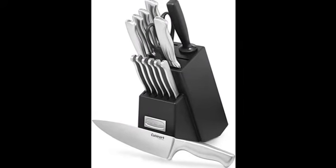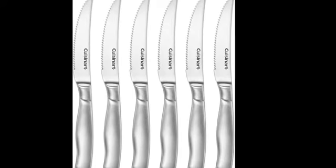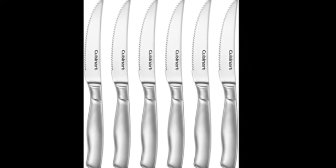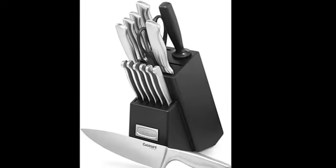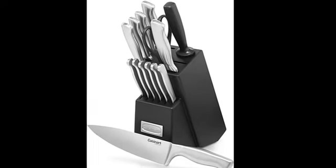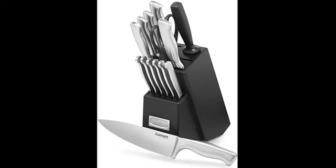The Cuisinart 15-Piece Stainless Steel Hollow Handle Block Set features superior high carbon stainless steel blades for precision and accuracy. The lightweight knives slice, carve, and chop, and are ergonomically designed with stainless steel handles for comfort. Each knife is easy to clean and features precision tapered blades that narrow gradually to an extremely sharp fine edge, with a lifetime warranty.